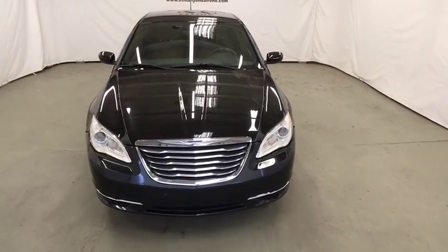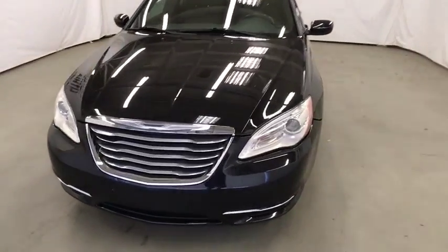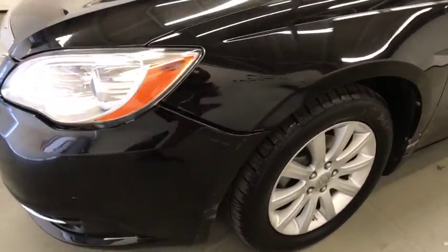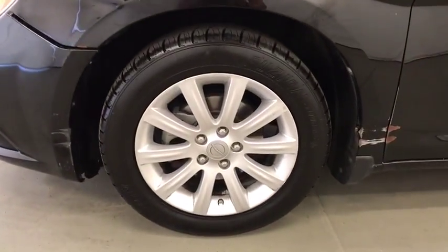Rear defrost, auto off headlights, climate control, universal garage door opener, AM FM stereo radio, MP3 player, passenger airbag, electronic stability control.